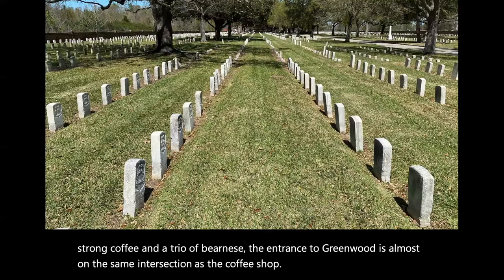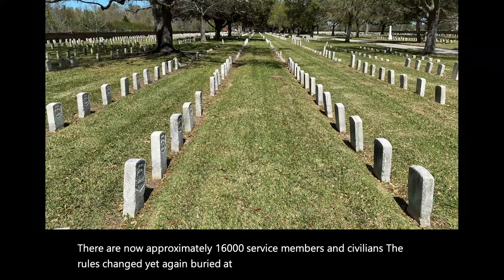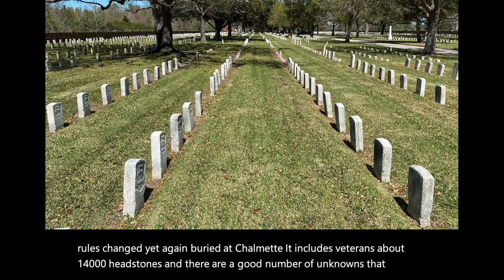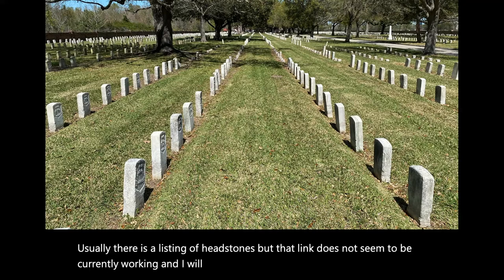There are now approximately 16,000 service members and civilians — the rules changed yet again — buried at Chalmette. It includes veterans; about 14,000 have headstones, and there are a good number of unknowns that have markers. Usually there is a listing of headstones, but that link does not seem to be currently working, and I will put it in the description below in case it works in the future.